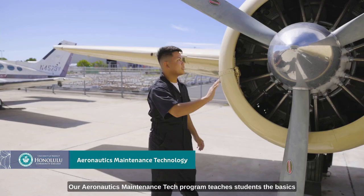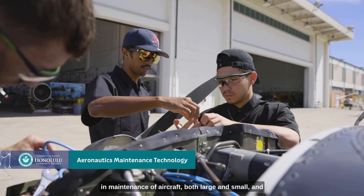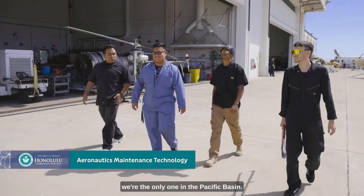My name is Mike Willett. I'm a lead instructor at the Aeronautics Maintenance Tech program at Honolulu Community College, located out there at the airport. Our Aeronautics Maintenance Tech program teaches students the basics in maintenance of aircraft, both large and small, and we're the only one in the Pacific Basin.